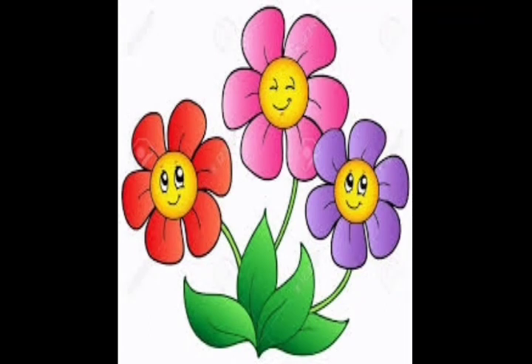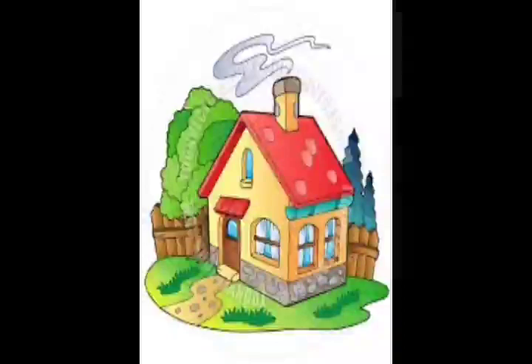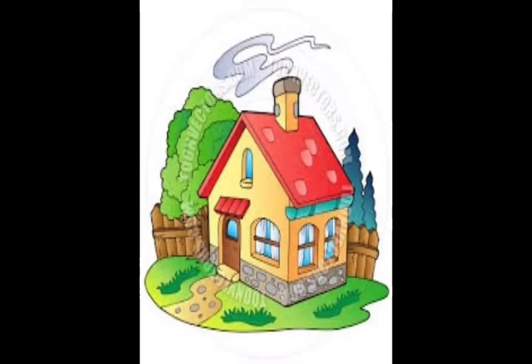It is a flower. Do you all like flowers? Okay Kutis, we have a shelter to stay in. It keeps us very protective.